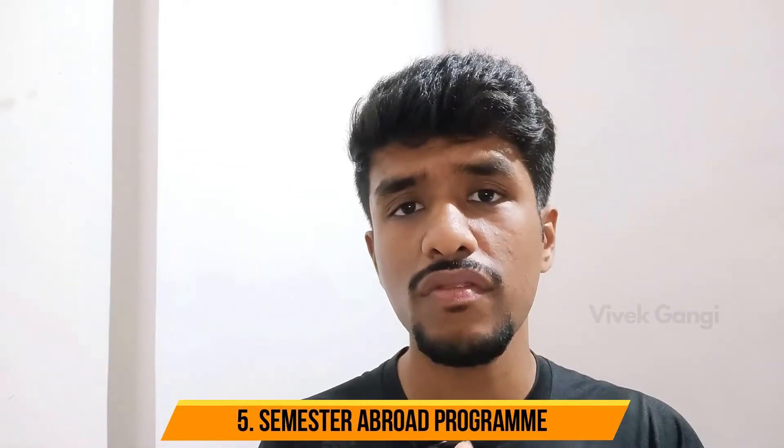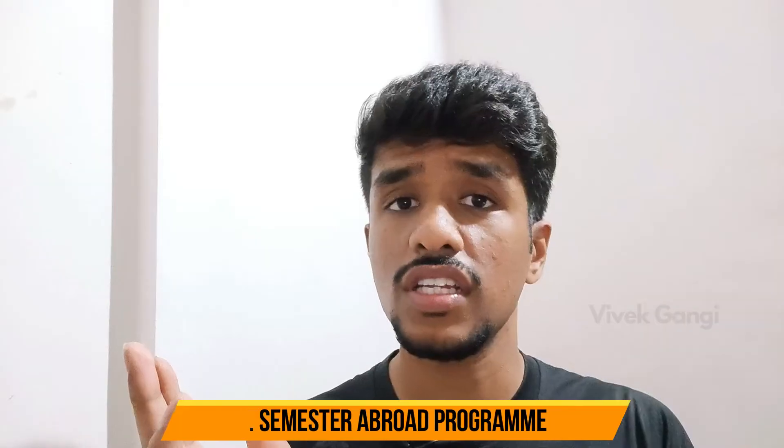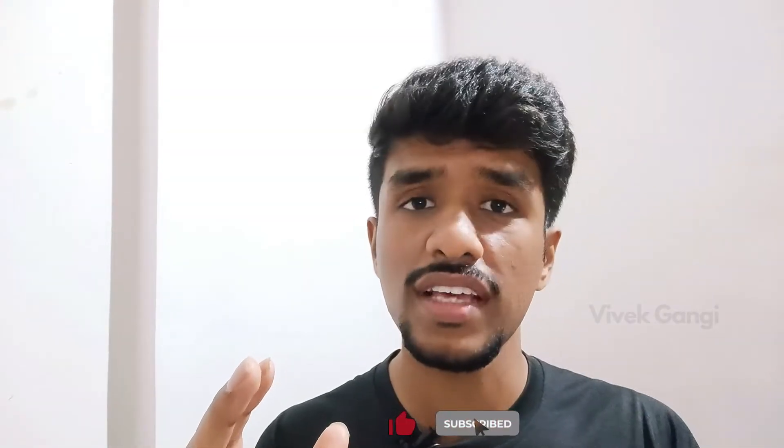Going on to the semester abroad program at UEIT University — this is a program where you study three years here and two years abroad. They give you a fee structure for both locations, and you need to pay fees for both and submit all required documents. In five years, they give you a combined BTech plus MTech degree. I don't know if this still exists at the university, but I don't see the complete worth of it. If you're really interested to study abroad, completing your bachelor's here and then doing your MS abroad is a very good option.